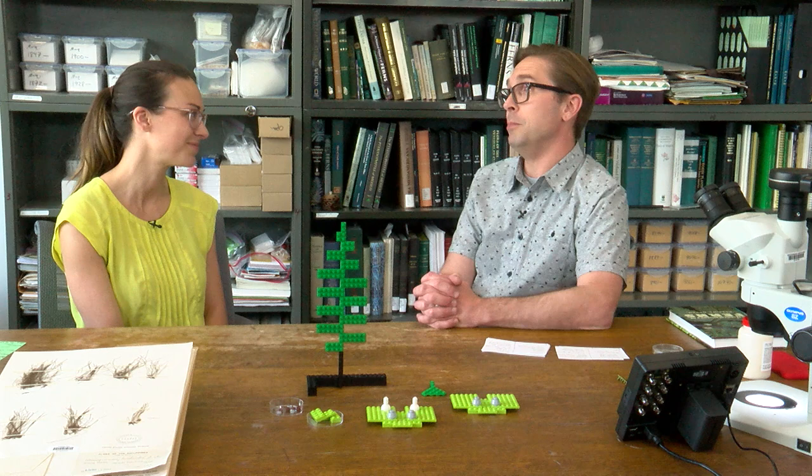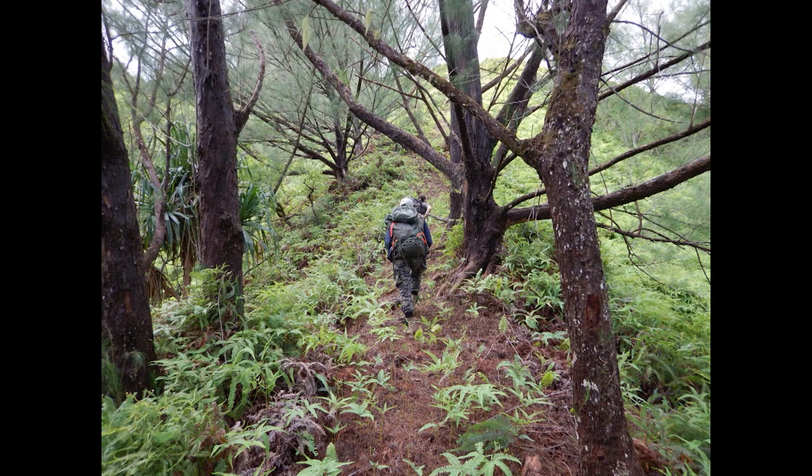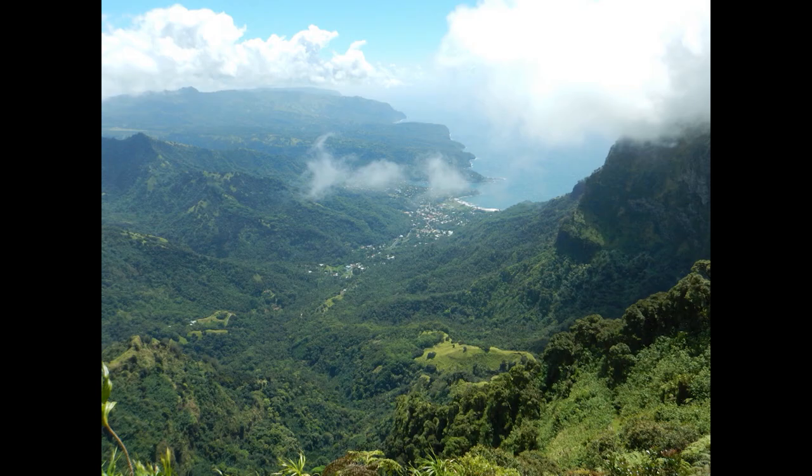What's it like working in such a remote location like the Marquesas? As you might imagine, an island in the middle of the South Pacific is an incredibly beautiful place to work — the landscape is really spectacular. As a pteridologist, somebody who studies ferns, it's really neat to be in a place where one-third of the species are your study organism. But being so isolated also poses some challenges. It's not easy to get there, not easy to get between the islands, and each of the islands we visited was only home to about 5,000 people.